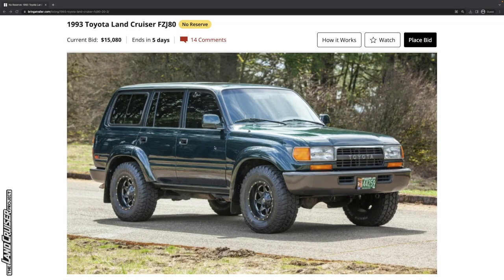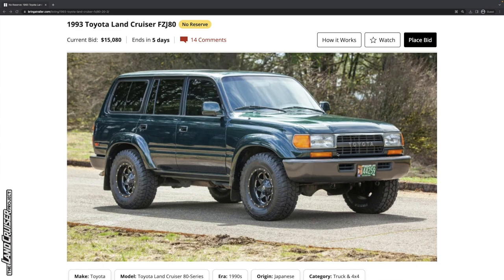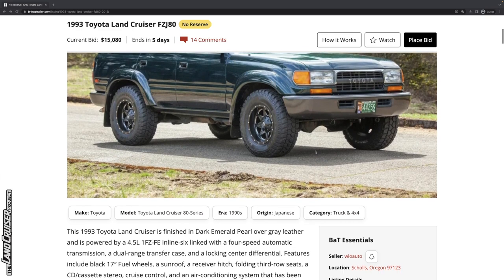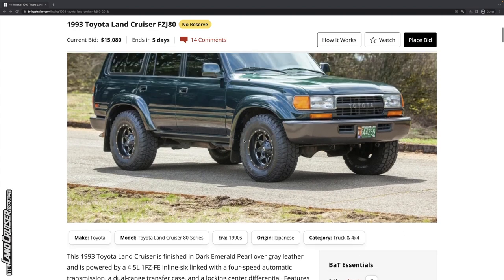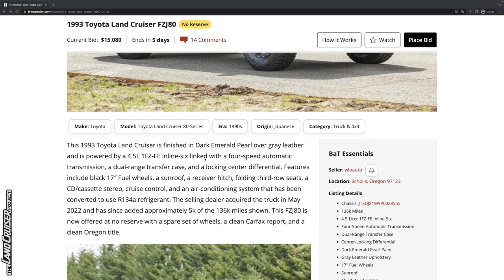Let's look at this beautiful 1993 Toyota Land Cruiser FZJ80. This is the third year of the 80 series here in the United States and the first year with the 1FZFE — that 212 horsepower inline six gasoline motor. This is a repost on Bring a Trailer; it was listed previously and the buyer apparently didn't follow through. We never covered this one originally.